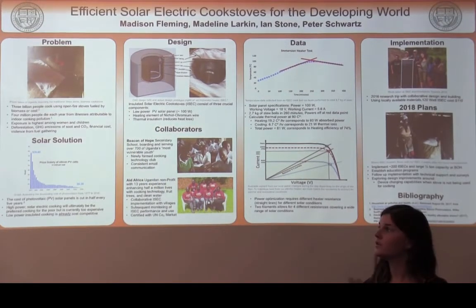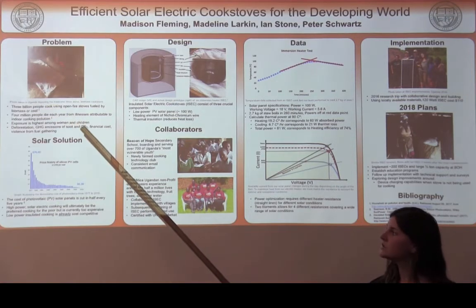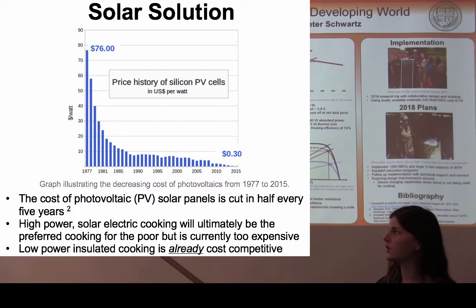Three billion people around the world cook using open fire cook stoves, which results in about four million deaths annually. Our solution to this problem utilizes solar, and because of the decreasing cost of solar over the past few decades,